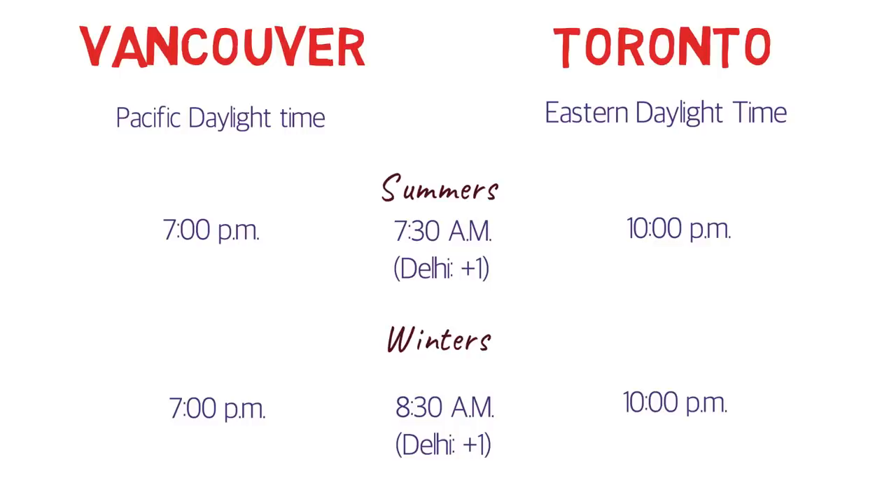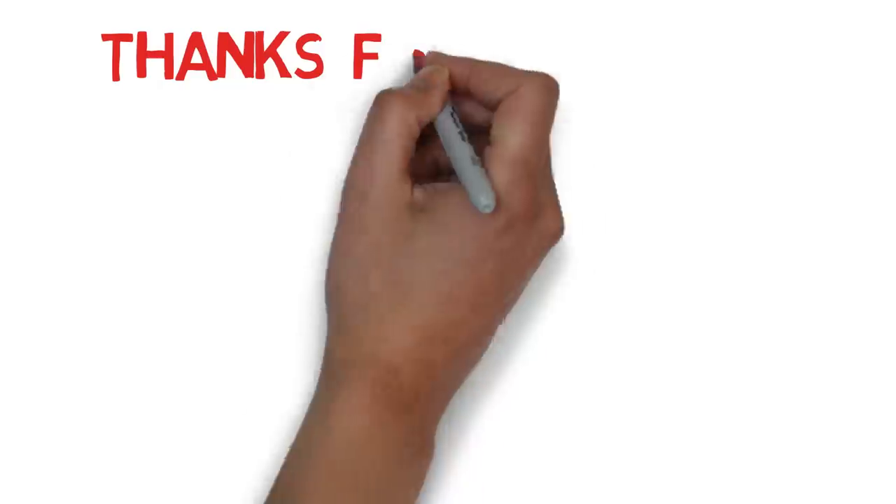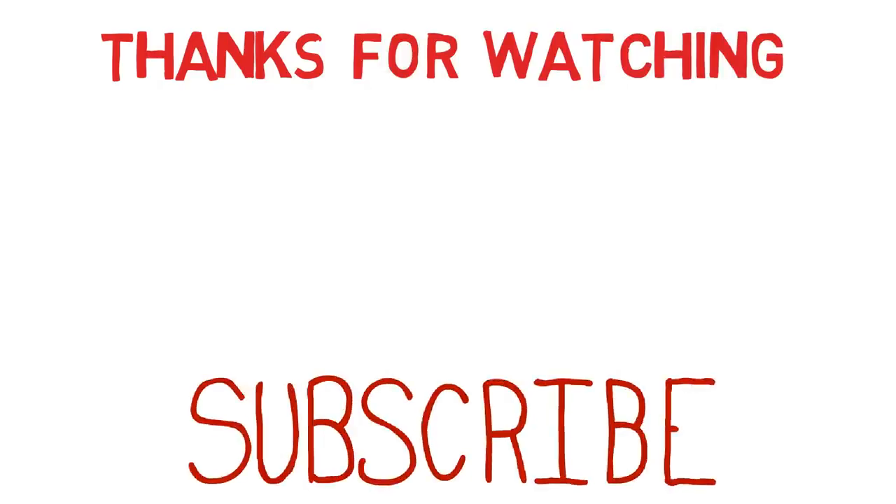That's it for this video. I hope the information shared here helps you decide which city you want to choose. I'll provide useful links in the description so you can compare statistics further. Thanks for watching. If you liked the video, please click the thumbs up button and share it with friends. And don't forget to subscribe to my channel if you haven't already.